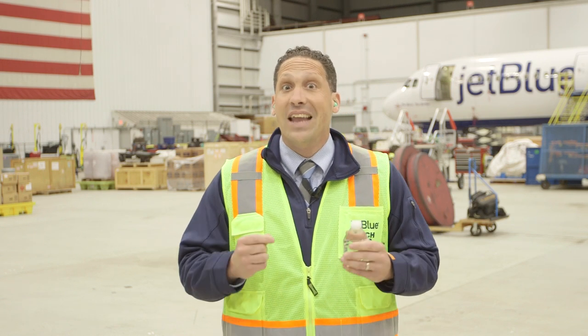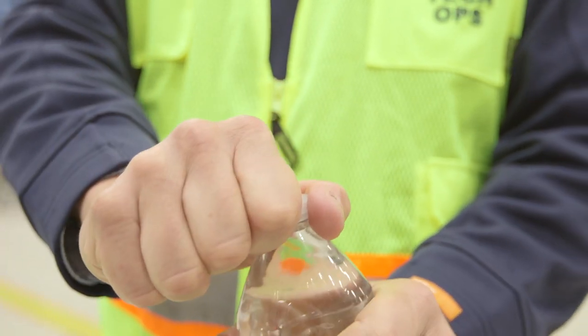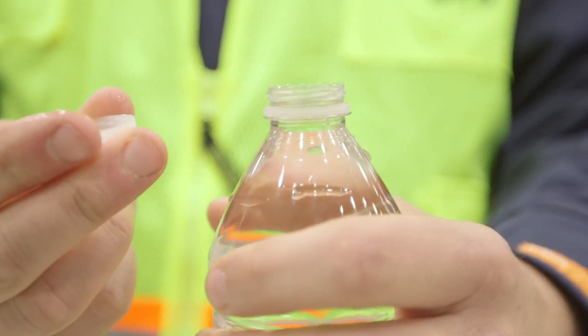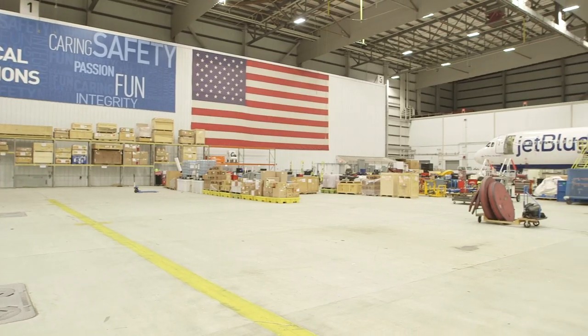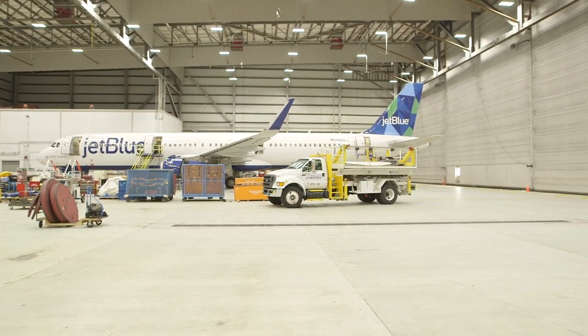I brought you here because the next simple machine we're going to look at is the screw. A screw is one of the most sophisticated simple machines. When you turn it, it goes forward. A great way to think about it is a bottle cap — once you make it tighter, it's really hard to pull it back off, but if you turn it the other way, it comes off easily. That's why screws are so great at holding things together. In fact, if you were to take a closer look at this entire 140,000 square foot hangar, you'd find millions of screws holding it all together.